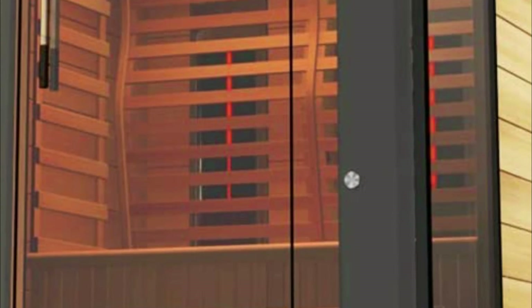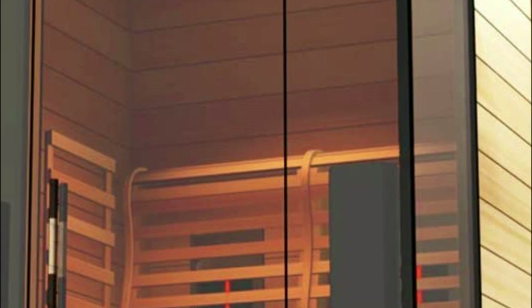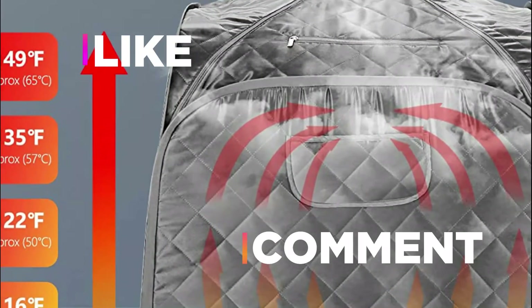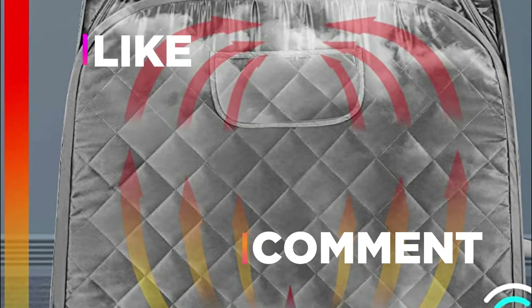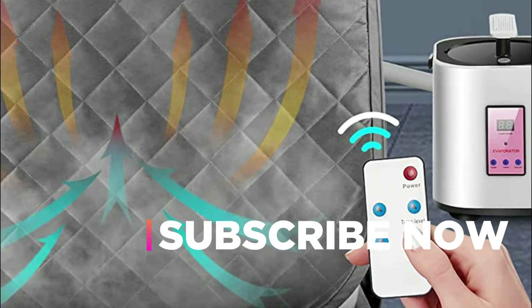Hope you found this video helpful in finding the best indoor sauna. If you found it helpful, please give a like, comment your opinion, and tell us which one is perfect for you. Subscribe to our channel to get the latest updates on different product reviews.